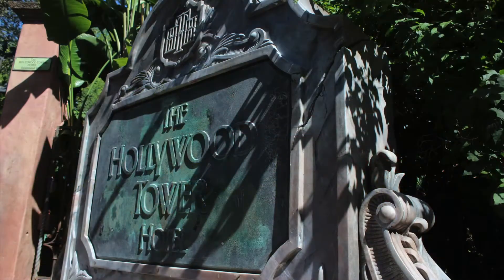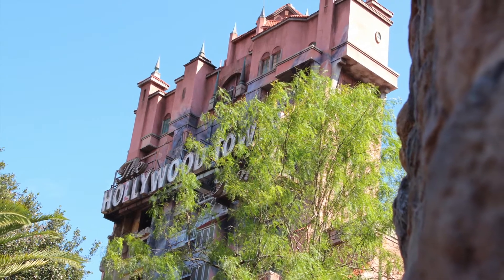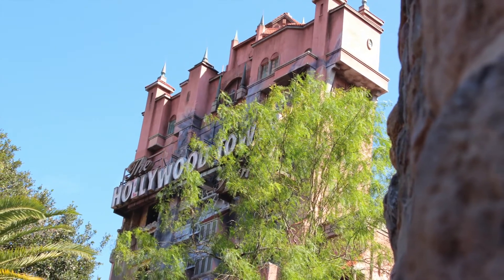At Disney's Hollywood Studios, the station is going to match the entrance to their park, and it's going to offer a fantastic view of the Twilight Zone Tower of Terror ride, so that's going to be interesting to get some cool pictures and video of that.